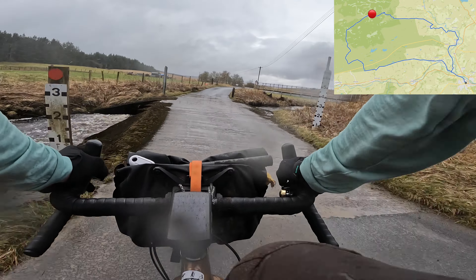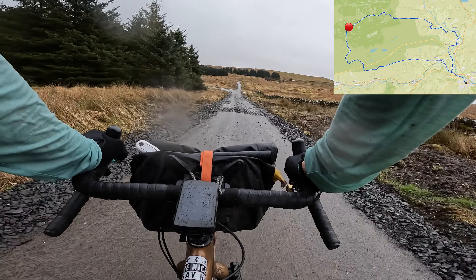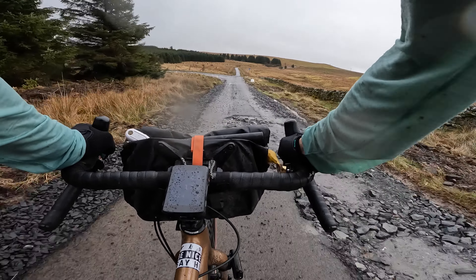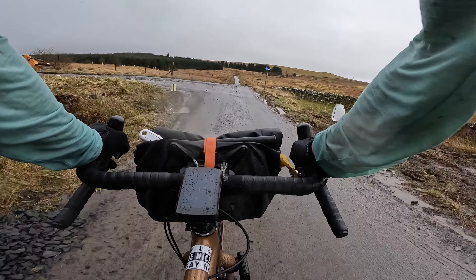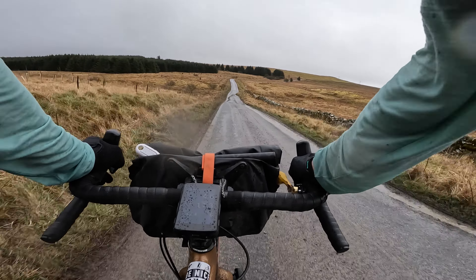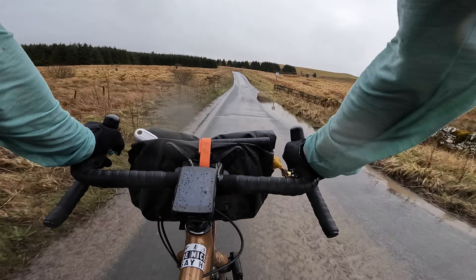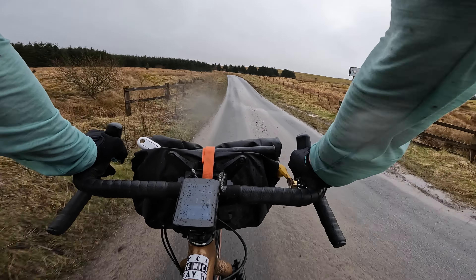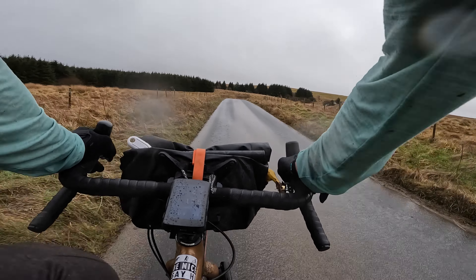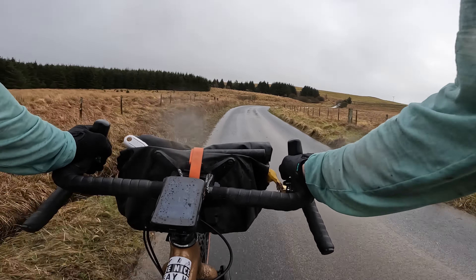You'll have to watch out for this ford when the river's high, but we're lucky today — just a bit of a splash. When we say gravel, this is the sort of thing we mean: slightly rocky, shaly tracks, but good cycling as long as you've got wide enough tyres. We've just done a big section of gravel out of Stonehaugh — unfortunately it was really raining — but it was a beautiful, wild section. Could have been anywhere remote in the world, incredibly peaceful and foresty, but we're still in England.